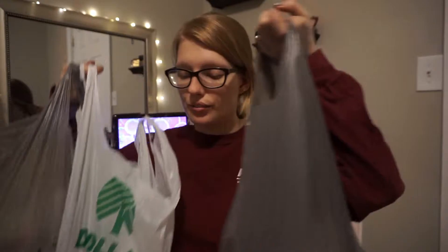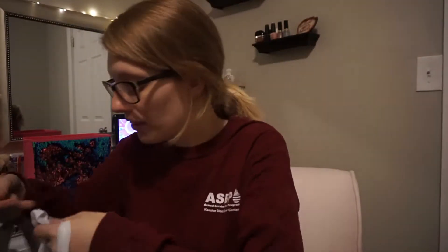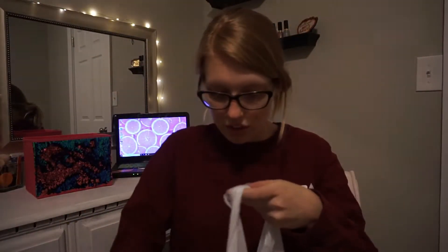Hey everybody, welcome back to my channel! Today I have a Dollar Tree haul for y'all. Sorry for the way I look, I just got off work. I have three bags and they're all mostly for my beauty room. I'm going to start with the glass items first.